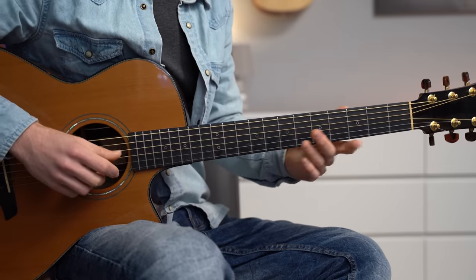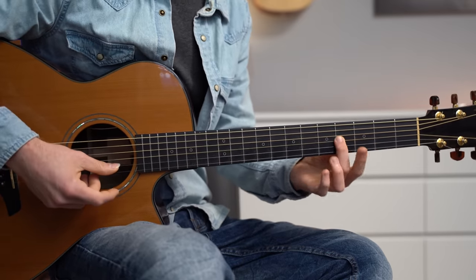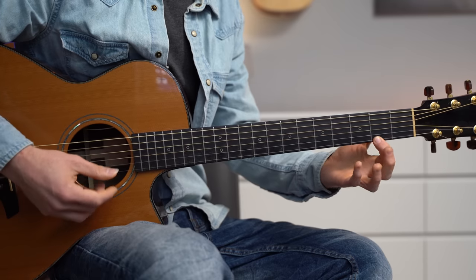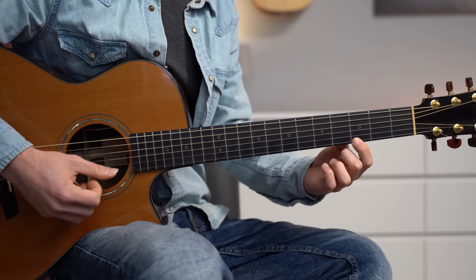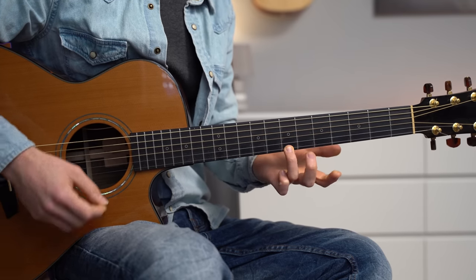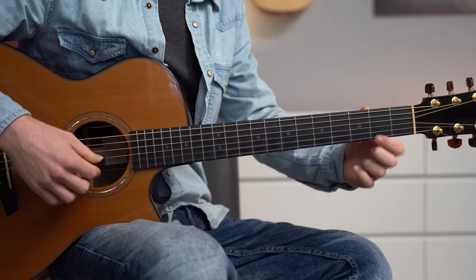The melody is quite simple: we have B on fret 4, E on fret 5, F sharp on fret 2, G on fret 3, and then B on fret 7. Now it's all about how we play these notes. We could play the same melody differently, but we instantly change the tone and the dynamic feel — the music sounds different.